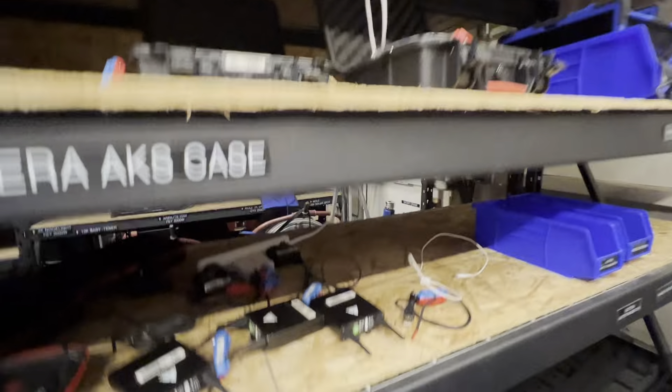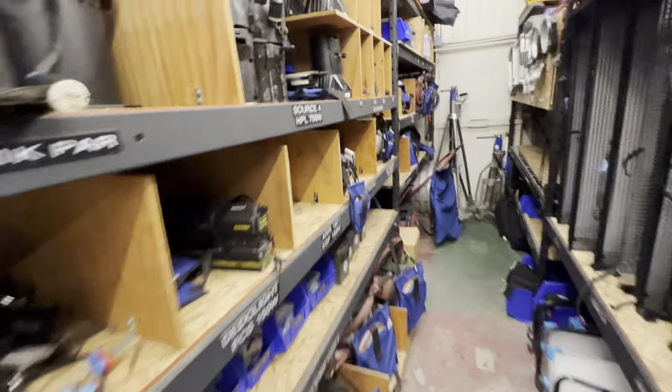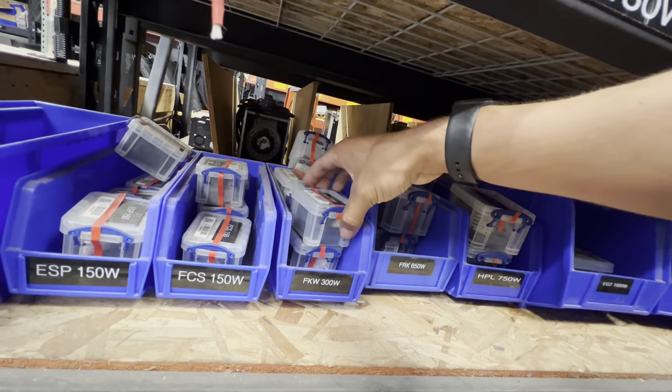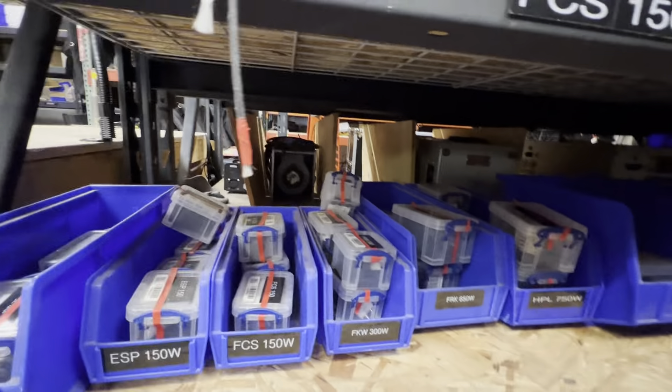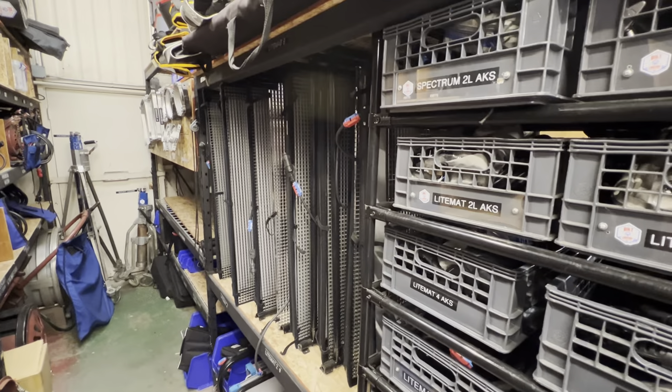Back here is really set up so that everything can just be on charge — this is like everything that could potentially be on a battery. Then let's see, tungsten down here, all of our spare globes. We have all our spare globes set up so that if one of these bins is ever empty, it's like okay, that is the exact amount of spare globes we need — we need to order another one. Speed rings for HMIs.